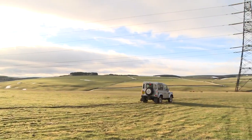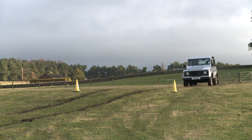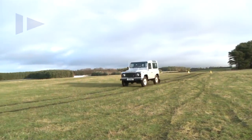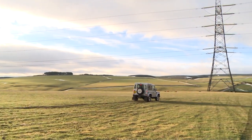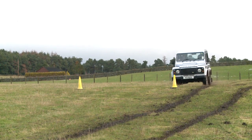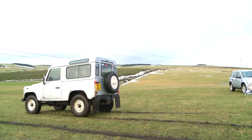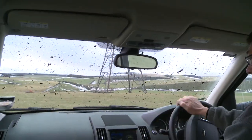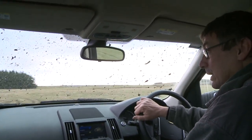My foot is flat on the brake and I don't even feel myself stopping. You can hear the brakes coming on — the ABS just releasing the brake the whole time. It's not the car's fault, it's the technique. That's what the Ronnie Dale 4x4 driving school is about — to give you the right techniques of how to drive in slippery conditions as well as having fun.